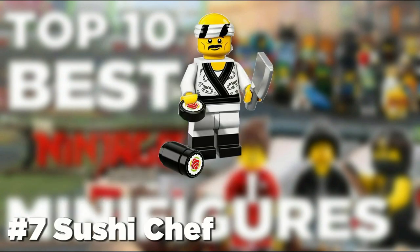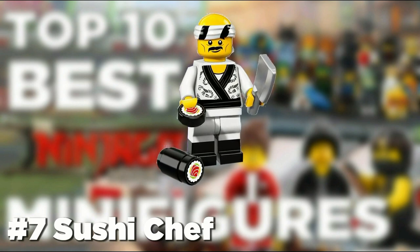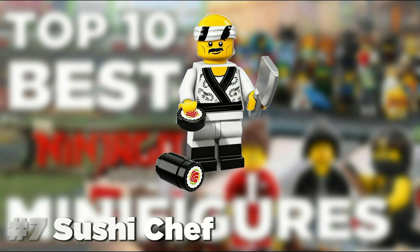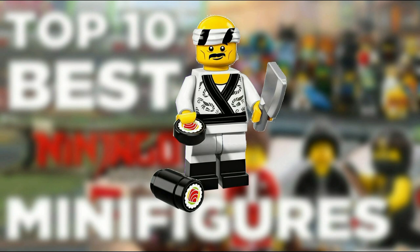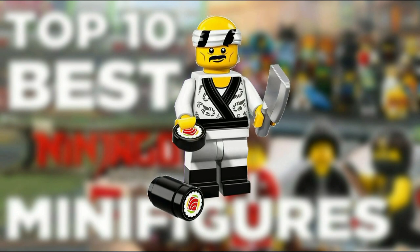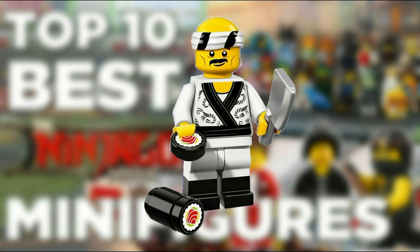The Sushi Chef has taken the number 7 spot. The figure has great printing along with a nice headband. He also comes with the sushi tiles which are awesome. His legs are also duo-molded but don't have any printing. But as a whole, this figure is definitely one of the better figures from the series.